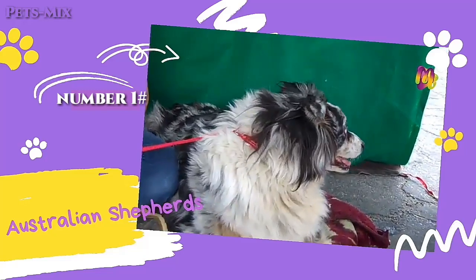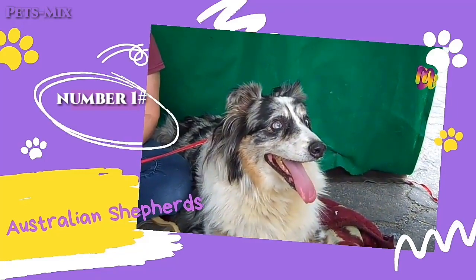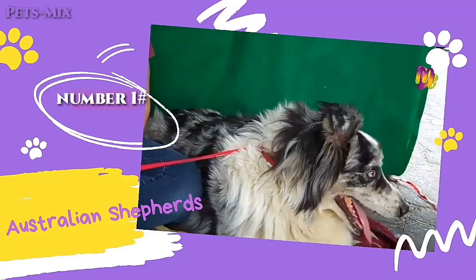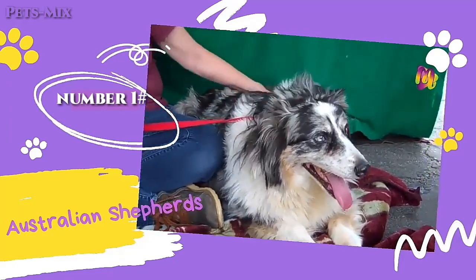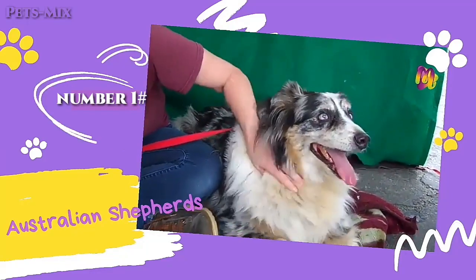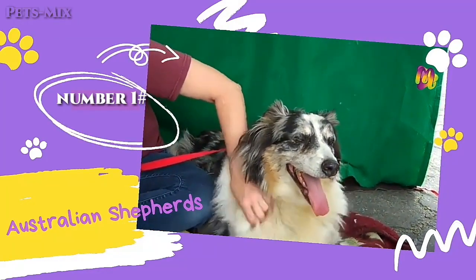Due to the heavy demand for merle Australian Shepherds, some breeders practice irresponsible breeding, such as breeding two merle-coated parents together to achieve more merle puppies and increase profits. Breeding two merle-coated parents together can result in a puppy being born with two merle genes, which can cause the puppy to develop blindness or deafness. Statistically, this will happen to one in four puppies in the litter.